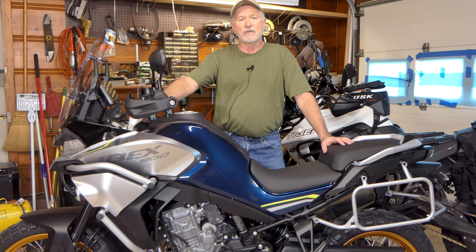I was able to get a hold of mine. We'll take a look at the specs, talk a little bit about CF Moto and who they are, the components in this bike, and why in the hell did I buy a CF Moto motorcycle. We'll talk about it and I'll tell you why I did.